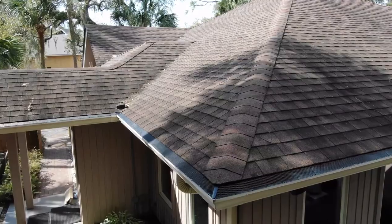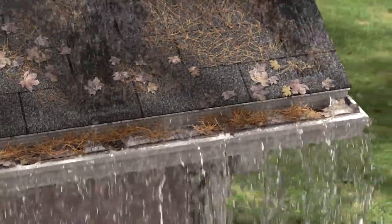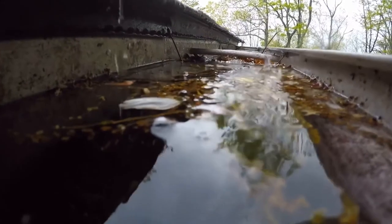Everyone agrees that gutters should be protected from leaves and debris so they don't clog and overflow next to your home. A one-inch rain on an average roof equals 1,550 gallons of water, and all that water overflowing your gutters causes serious problems.